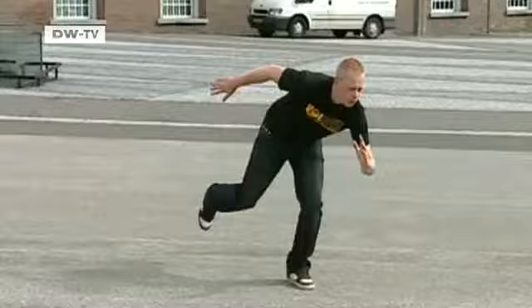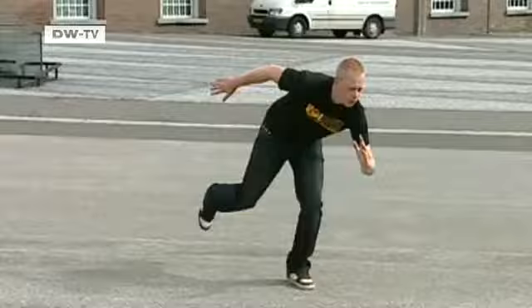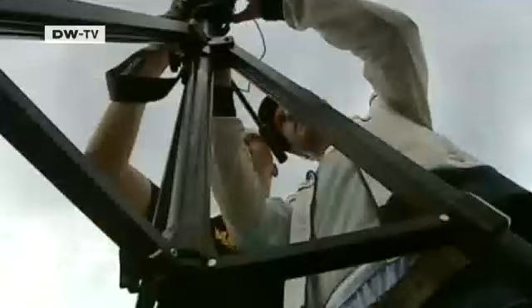The 27-year-old likes putting himself in his films. His friend Ruud Bakker helps out. The camera has to capture each separate movement. A second of film is made up of six individual photos, which are later put together on the computer to create the illusion of movement.